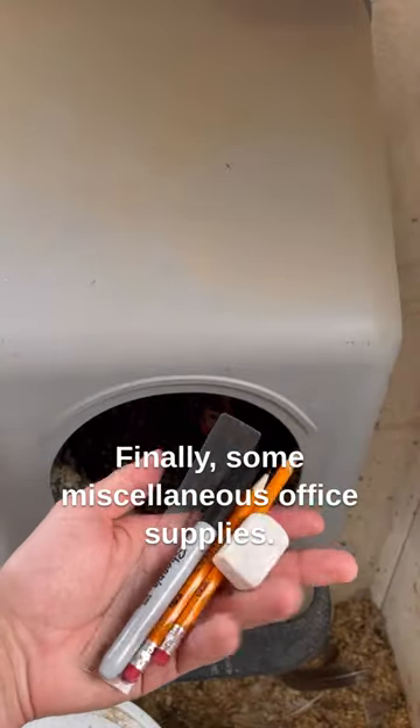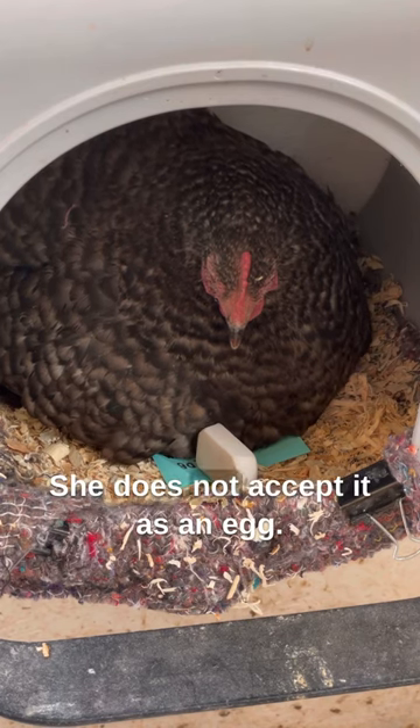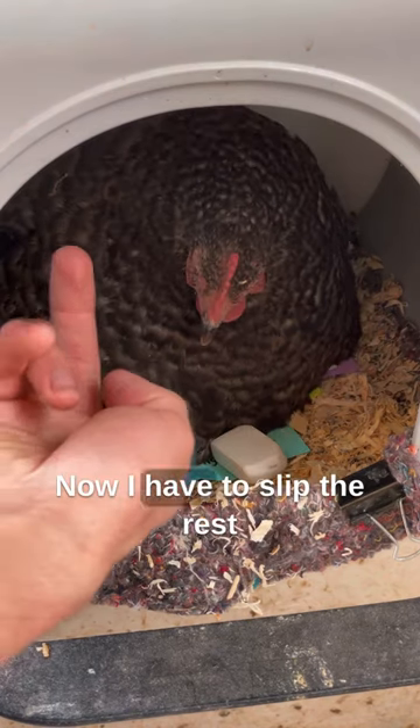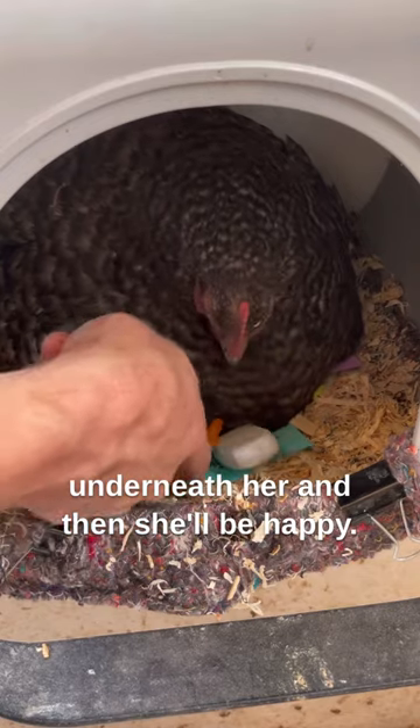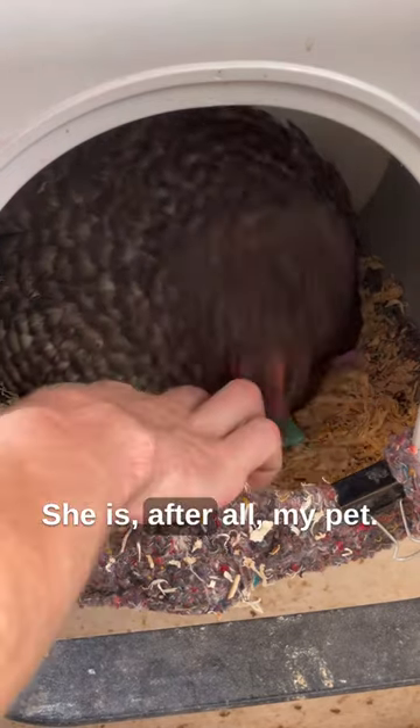Finally, some miscellaneous office supplies. The eraser might be white, but it's not the right shape — she does not accept it as an egg. Now I have to slip the rest underneath her and then she'll be happy. I dulled the tip of the pencil so that it wouldn't risk hurting her. She is, after all, my pet.